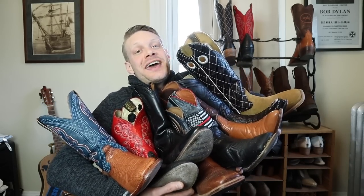In 2019, I got the chance to try 11 different cowboy boots over an extended period of time, so today I'm going to rank them from the worst to the best. Let's get into it!